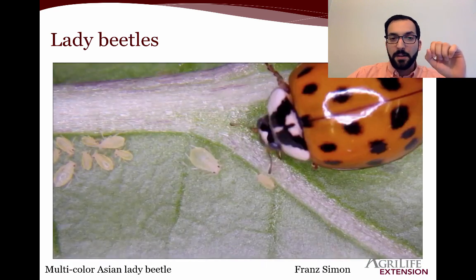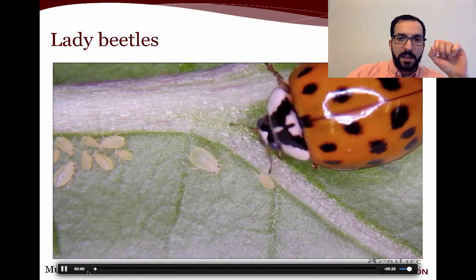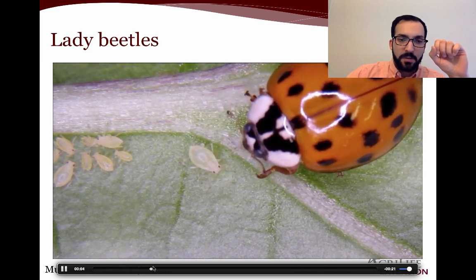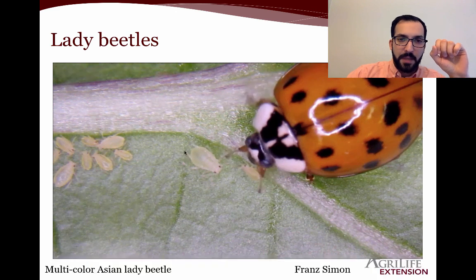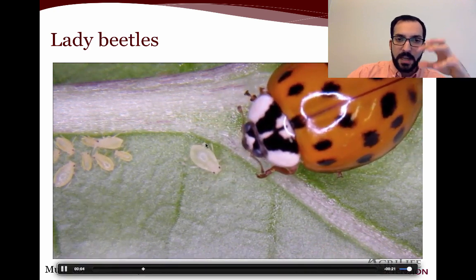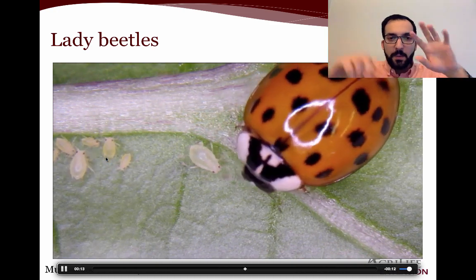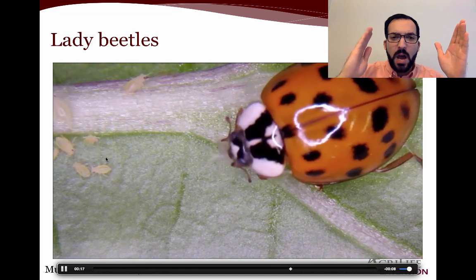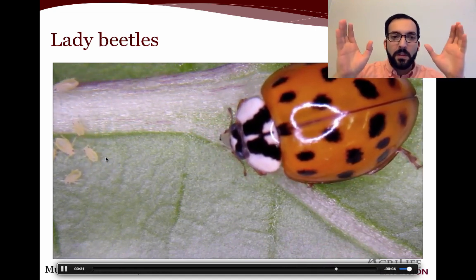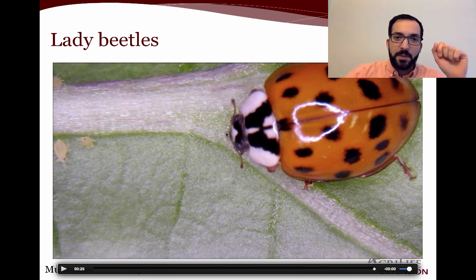Lady beetles are excellent predators. Here you can see a multicolored Asian lady beetle eating aphids. Notice these drops forming at the ends of the cornicles — sometimes known as siphunculi — as soon as one gets eaten. These are basically chimneys of communication for aphids. The chemical exuded out of those little chimneys is alarm pheromone, which warns all the other aphids to get out of there. The other aphids can sense this chemical with their antennae and know something bad is happening. Unfortunately, that aphid was too busy telling the others to run away that it got its face eaten off.